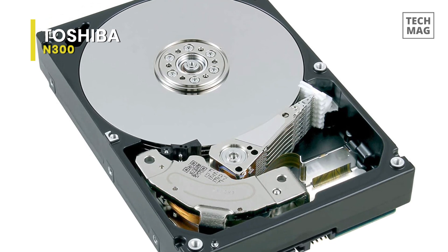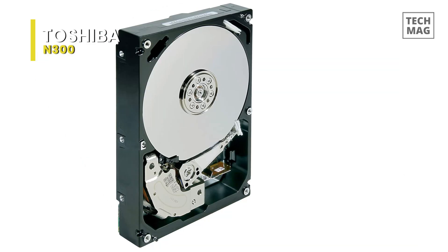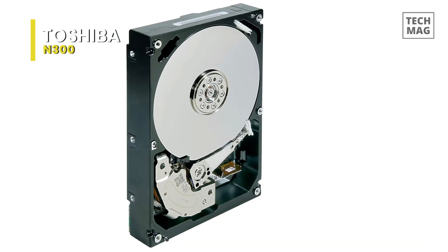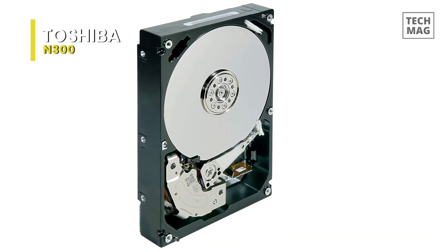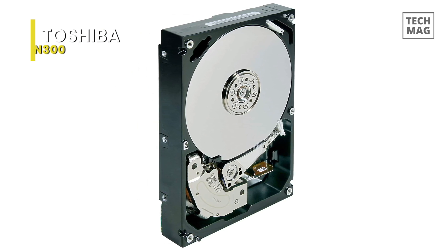It has a conventional 3.5-inch design, which means it can effortlessly be installed in PCs, servers, and NAS devices, but not laptops. The high capacities are welcome, and its active RPM indicates it delivers very good data transfer speeds.